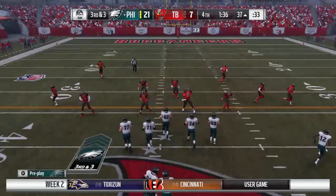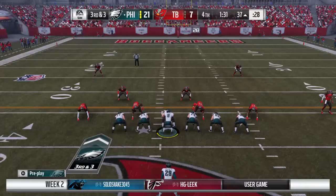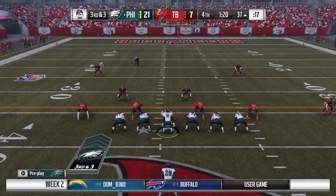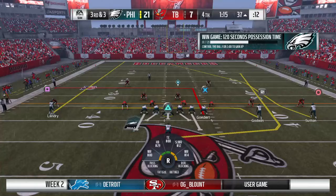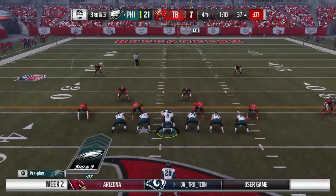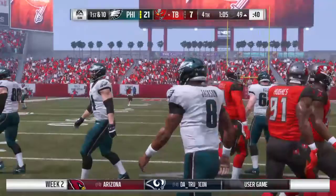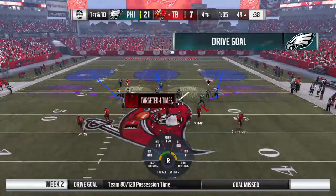The scouting report on him is that he doesn't possess the eye discipline to be an elite linebacker — his ability to read, react, and make a play. But on that one he looked like one of those guys. Then Jackson looking to throw on third — nowhere to go — he loses the football and it's picked up by the Buccaneers. They'll set up shop right near midfield at the 49-yard line.